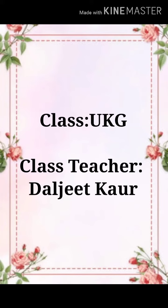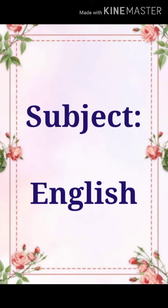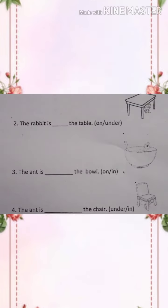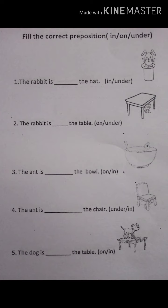A very fresh good morning to my lovely kids — I hope you all are fit and fine. Today is the turn of English subject and we will continue with our topic: use of prepositions. Now let's do this worksheet in your English notebook.